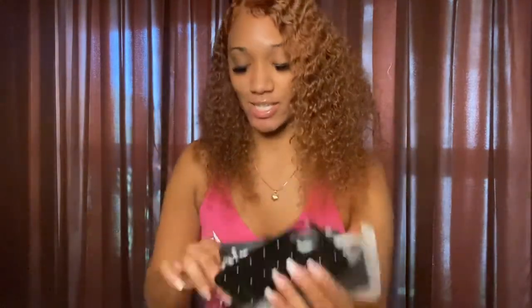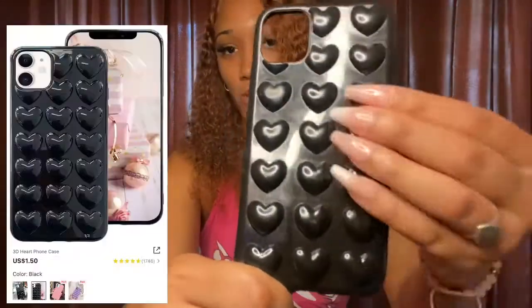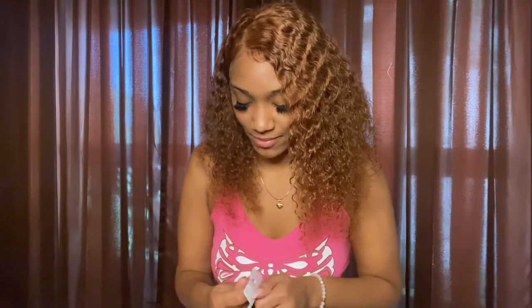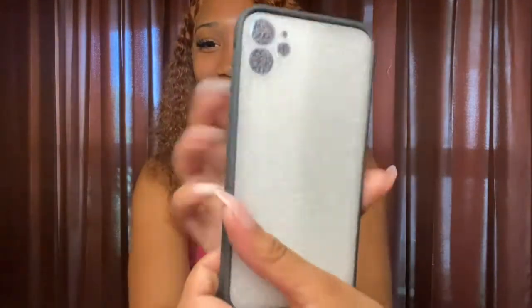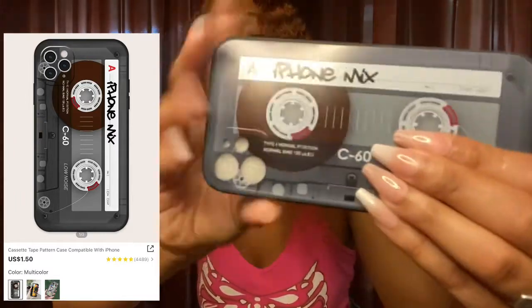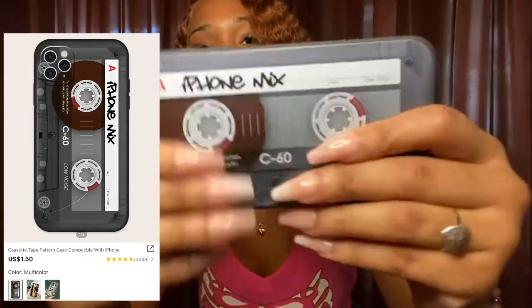I did order some phone cases from Shein too — they have really cute phone cases. The first one is just all black with a whole bunch of hearts. I've been wearing this one for a minute now, it's like my favorite. This next one gave me cute little old school vibes — it's like a little fake old-school phone, so cute! The next phone case also gave me old school vibes.